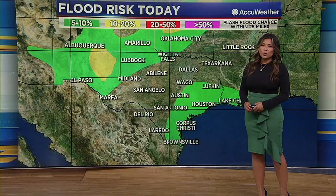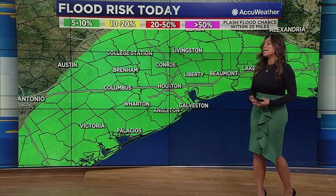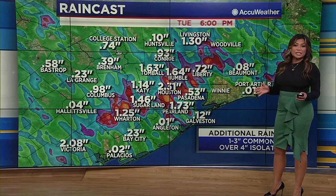Happy Tuesday to you. I'm ABC 13 meteorologist Alita Laresca. Coverage will increase as we get into the afternoon as far as rain and thunderstorms. Some of these slower moving storms could produce a quick one, two, even three inches of rain that could potentially lead to some street flooding — all of southeast Texas in the threat zone for seeing some of these higher rainfall totals.